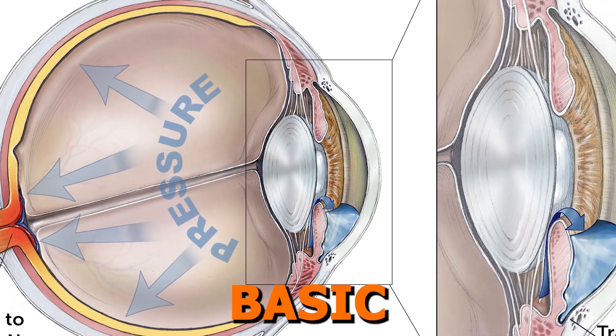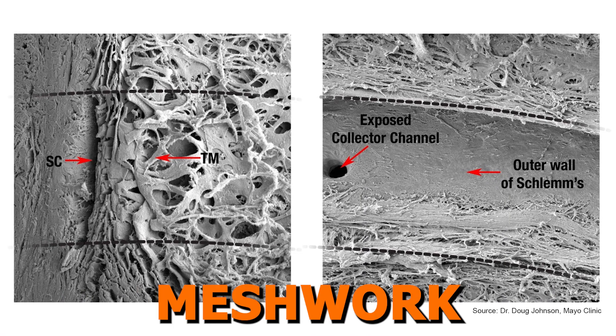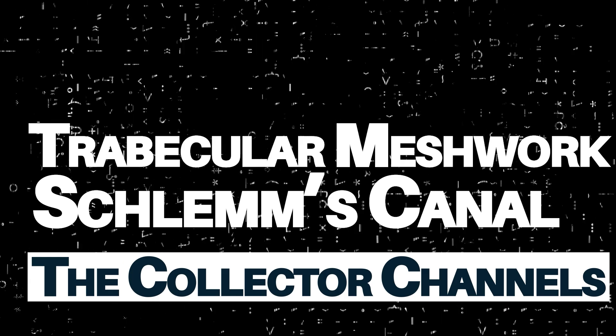Section 1: Review of Angle Anatomy. First, we'll start with a basic review of the angle anatomy. Understanding the structure of the angle is crucial because this is where the trabecular meshwork resides. We'll cover the key components, including the trabecular meshwork, Schlemm's canal, and the collector channels.